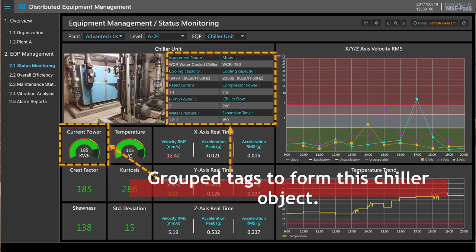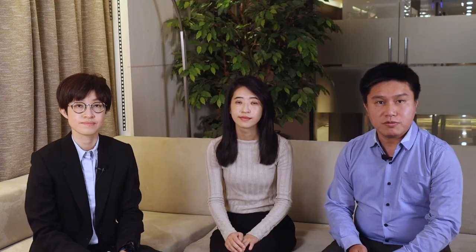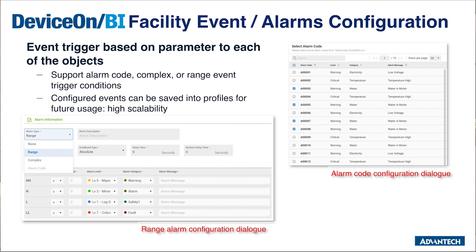In this example, I need to monitor the power and overall status of a chiller unit, so I created the chiller unit object in the organization group using parameters such as power, water pressure, and vibration status of the unit. By editing the menu of the dashboards in the command center menu management interface, customers just need to select the dashboard link and give the site name to finish composing the command center. If one of the parameters in the chiller unit requires an alarm trigger, I can set a threshold to trigger alarms. Various alarm types and rules can also be modified in the DeviceOnBI portal.